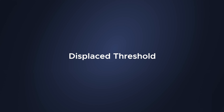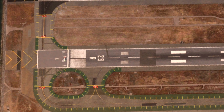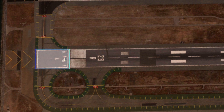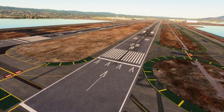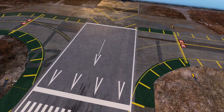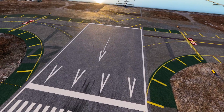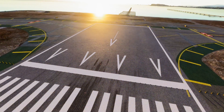Displaced threshold. A displaced threshold is a threshold located at a point on the runway other than the designated beginning of the runway. Displacement of a threshold reduces the length of runway available for landings. The portion of runway behind a displaced threshold is available for takeoffs in either direction and landings from the opposite direction. A 10-foot wide threshold bar is located across the width of the runway at the displaced threshold. White arrows are located along the centerline in the area between the beginning of the runway and the displaced threshold, and white arrowheads are located across the width of the runway just prior to the threshold bar.